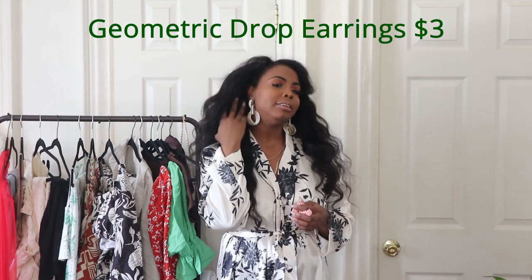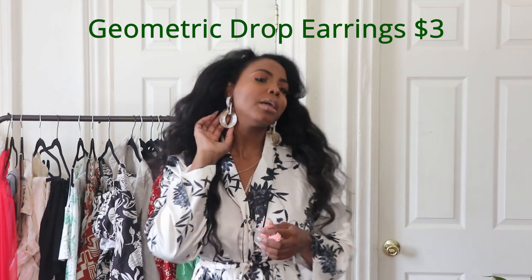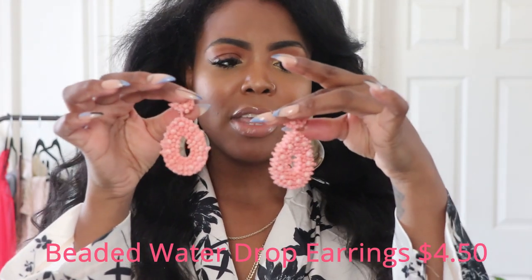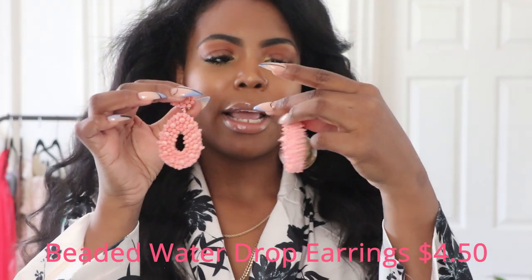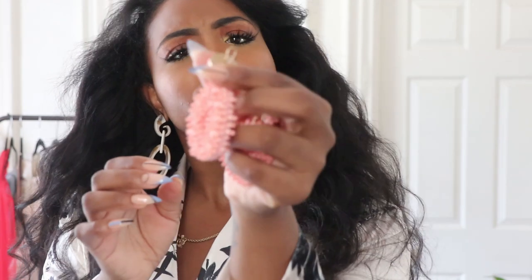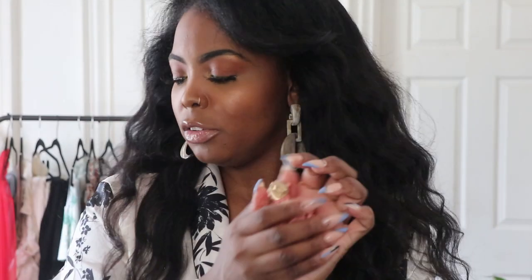I also picked up a few accessories. Their earrings are really cheap — these geometric earrings I've been wearing throughout the video were about $3, which is insane. I also got these cute little beaded earrings; I have similar ones from AliExpress but these were only $4.50. I'll link everything below.